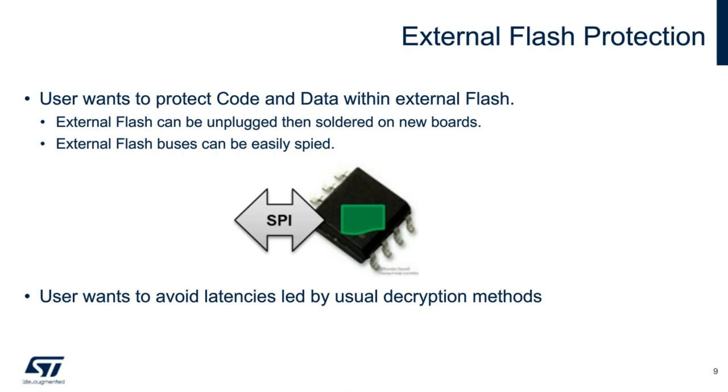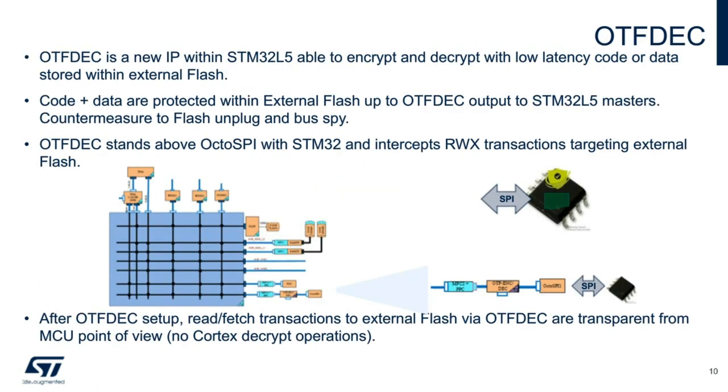However, decrypting data in an application increases the access and latency time. The STM32 L5 and its on-the-fly decryption sits right above the OctaSPI peripheral. This allows data and/or code to be read and decrypted almost simultaneously with very little or low latency. There are no wasted cycles for decrypting data and rewriting to the flash. After the on-the-fly decryption is set up and authorized, read or fetch instructions from external flash are completely transparent from the MCU core.